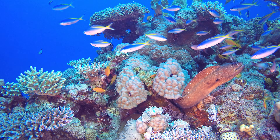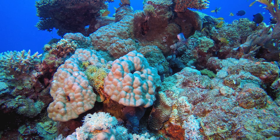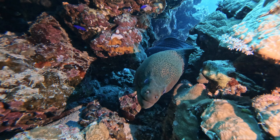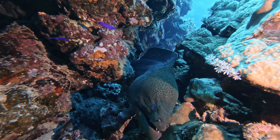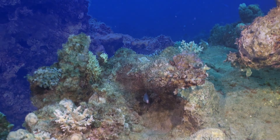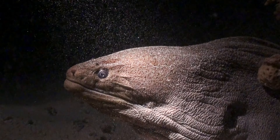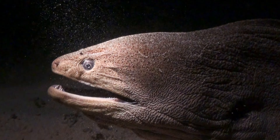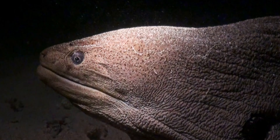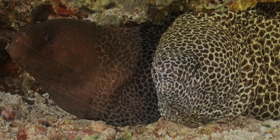The Red Sea, renowned for its kaleidoscopic underwater landscapes, is home to a diverse tapestry of moray eel species, each an embodiment of nature's creativity. Allow us to introduce you to some of these captivating members of the moray eel family.